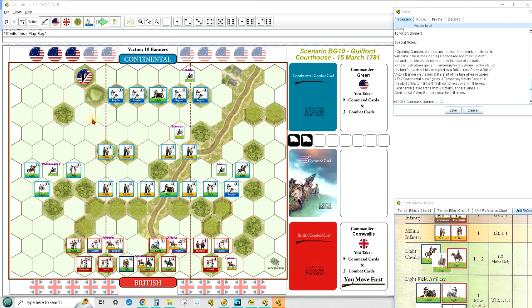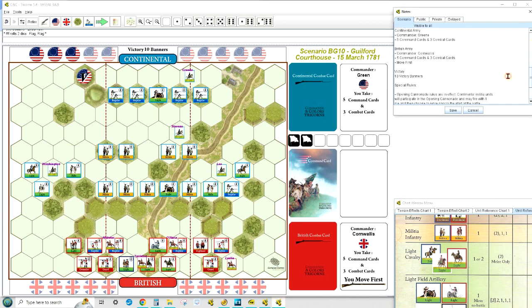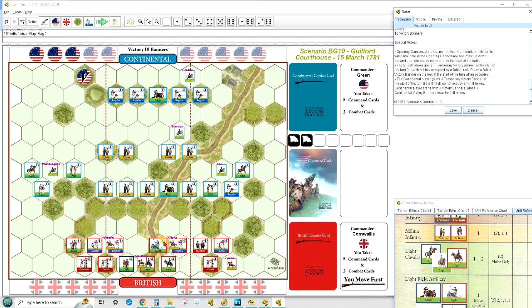Moving on to Tricorn — again, the Battle of Guilford Courthouse. Looking at the starting conditions: both sides start with five command cards and three combat cards, with the British moving first. Special rules include an opening cannonade in which militia will act as artillery. Militia can also move backwards after the cannonade. There are hill hexes that serve as victory hexes — if the Continentals hold them each turn, they get three points; if the British take them, they get one point per hex. This encourages the British to move fast toward those hills.